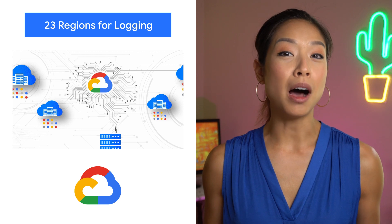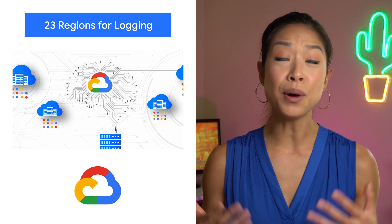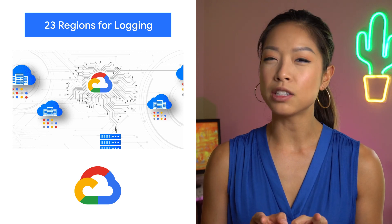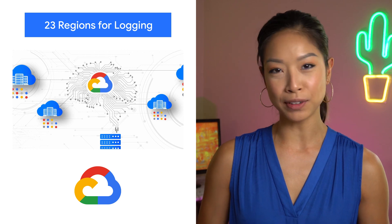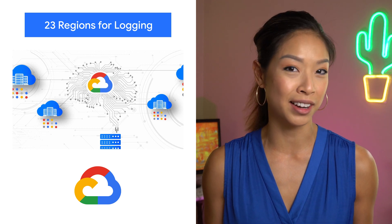To help you offload operational tasks associated with running your own logging stack, we offer cloud logging. If you don't need to worry about data residency, cloud logging will pick a region for you. But if you do have data governance or compliance requirements, we're excited to share that cloud logging now offers more flexibility and control by providing you a choice of 23 regions to store and process your logging data.